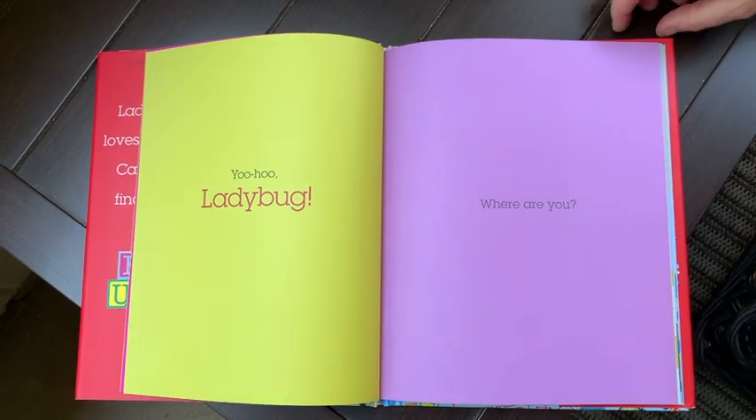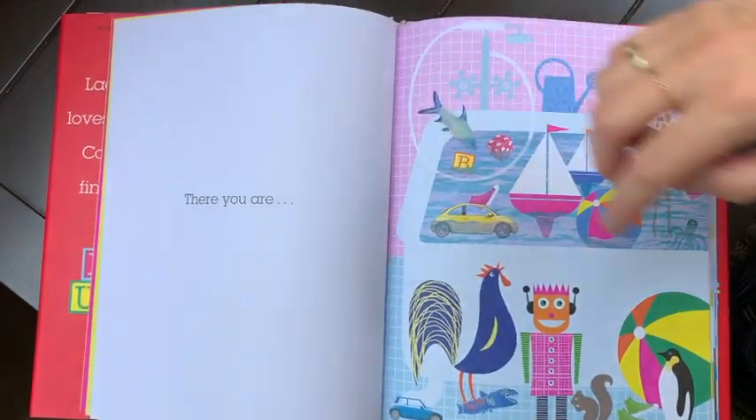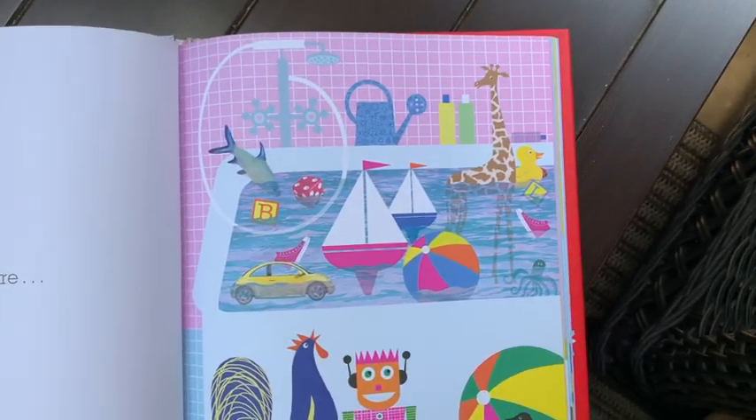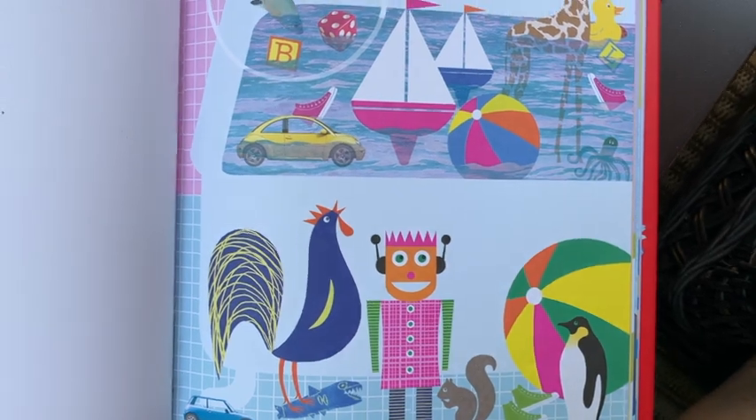Yoo-Hoo Ladybug, where are you? Look at this picture. Let's see if we can find Ladybug. She's hiding somewhere.